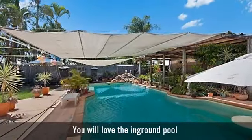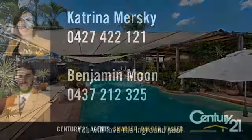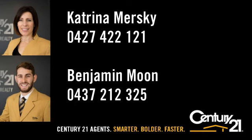You will love the in-ground pool. Century 21 agents — smarter, bolder, faster.